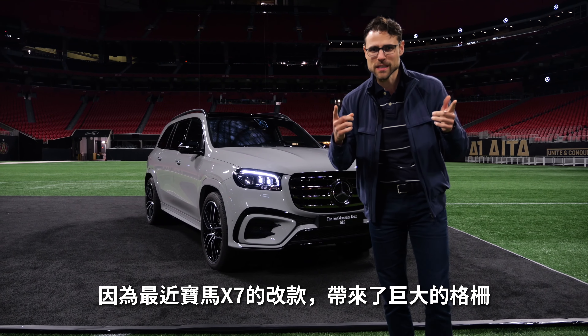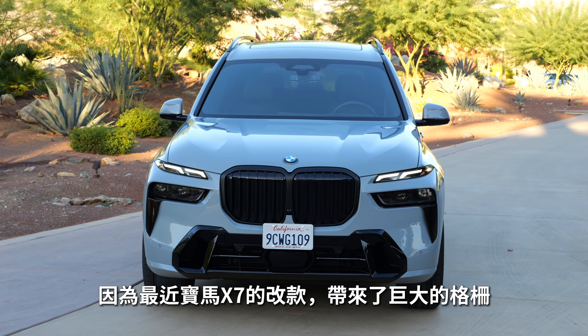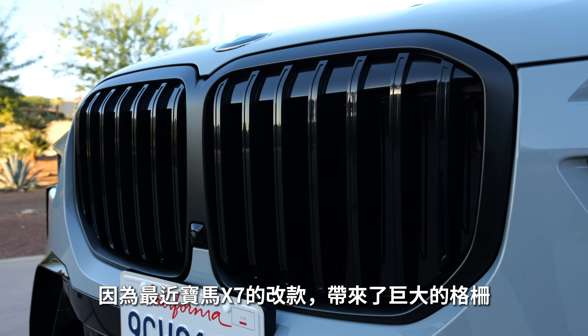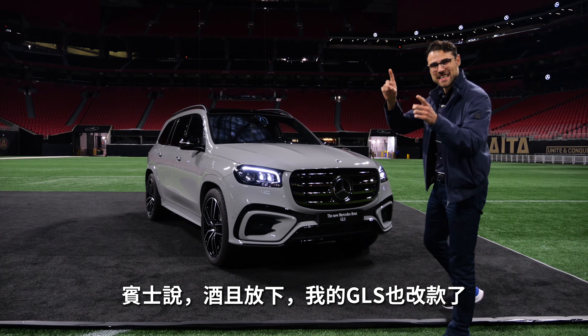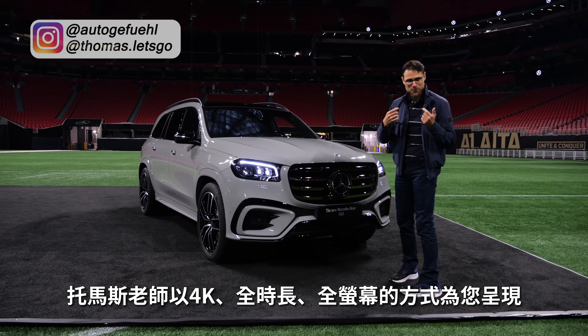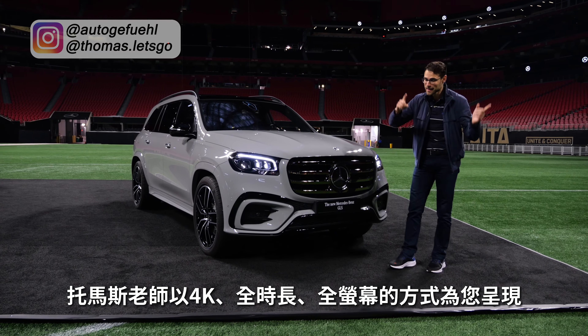Mercedes had to react because recently BMW brought out the X7 facelift with a huge front grille. Well, then Mercedes said, hold my beer. We bring the Mercedes GLS facelift here with Thomas and Autogefühl in 4K, full screen, full length. Let's go.